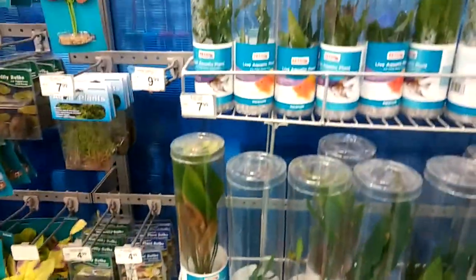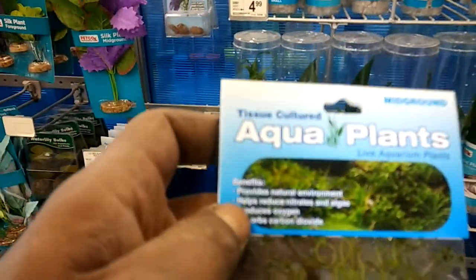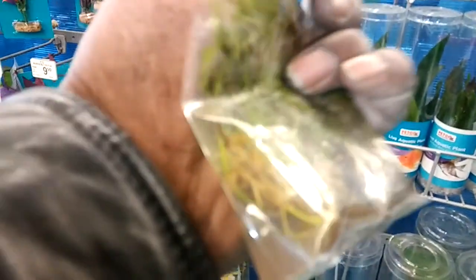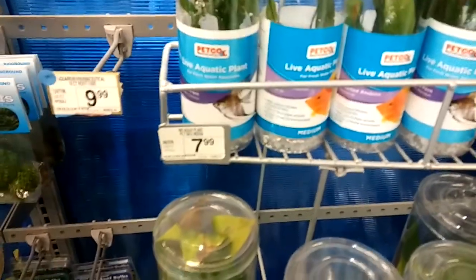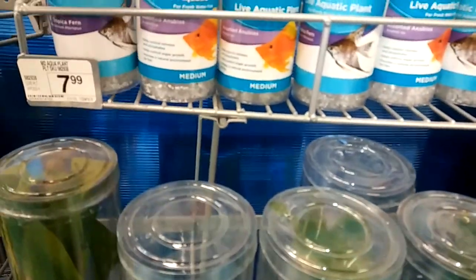I drive all the way out here because I can get things I can't get at my local store. I might pick up a little bit for my planted tank — I'm starting a new 20-gallon. Let's see what they got.